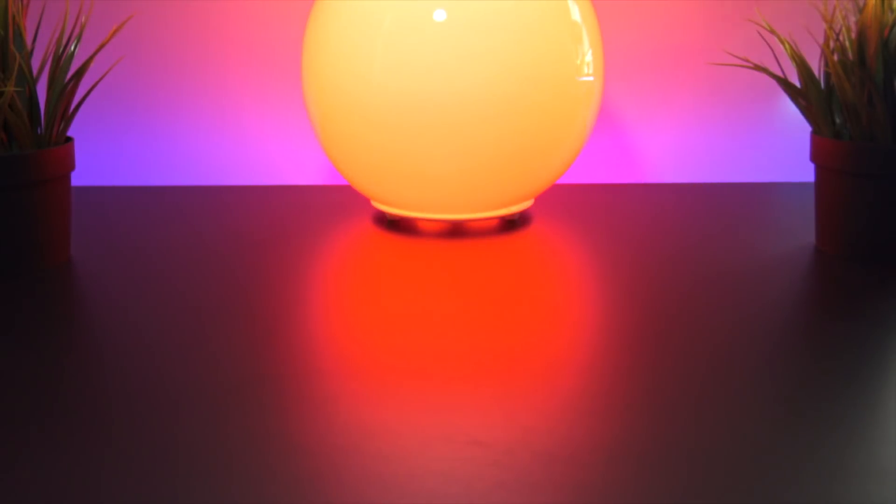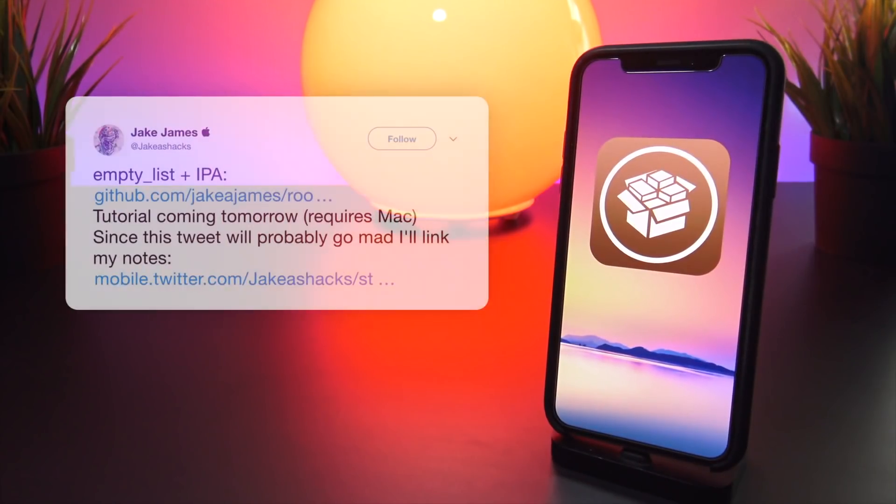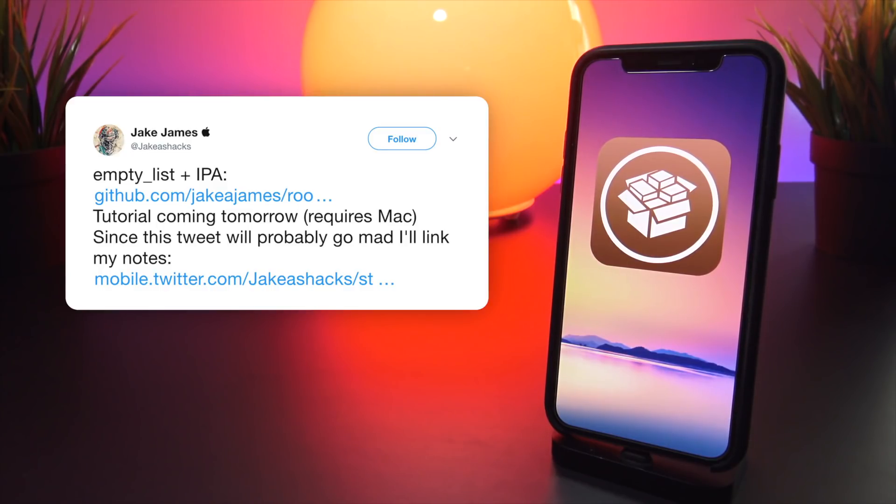A developer jailbreak has been released by Jake James which allows for some slight modification of your iOS devices. If it was going to be months before Electra was released, I would highly advise checking this jailbreak out. But considering it's literally days away from dropping, I'm advising viewers to avoid this jailbreak and simply wait, because this is only a developer beta jailbreak. It requires a developer account to compile and install, it does not contain Cydia, and tweaks must be manually installed via SSH.